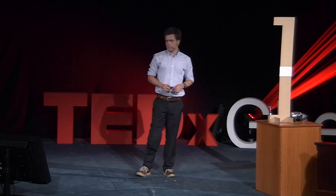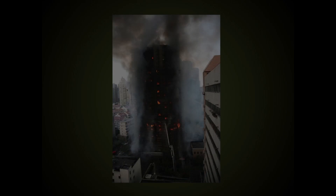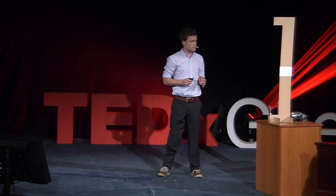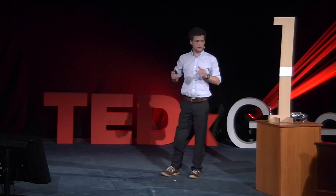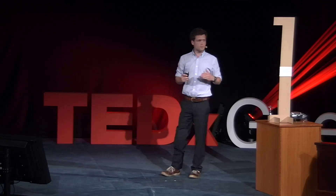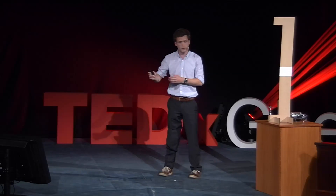In November 2010, a terrible disaster happened. At the 10th floor of this apartment building, a fire started and spread out in no time throughout the whole building. Although the firefighters were able to rescue more than 100 people, the fire still took 58 lives. Many of them simply died because the firefighters weren't able to find them fast enough in this huge building.